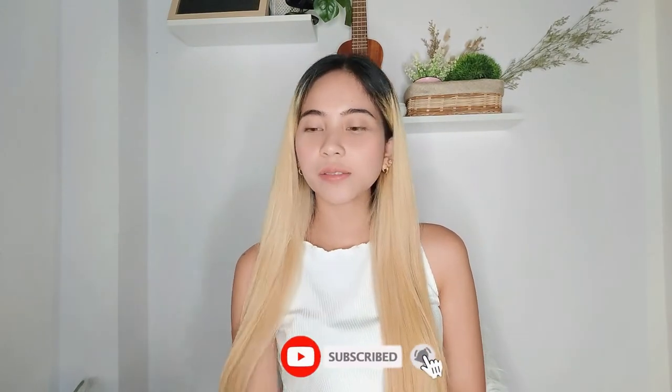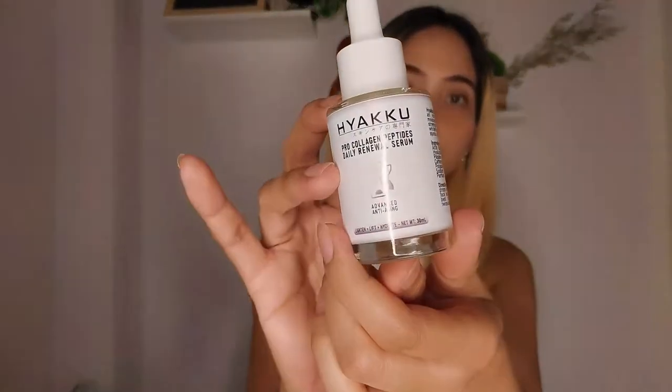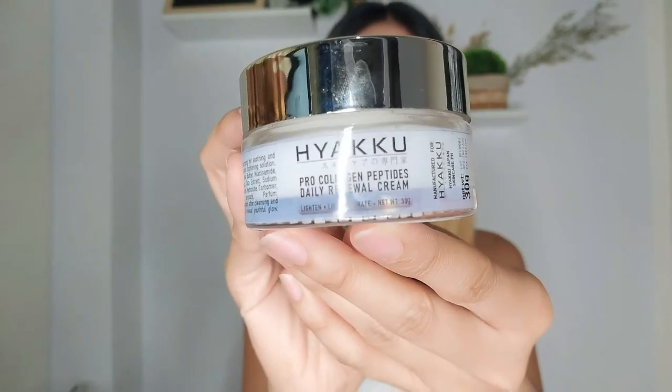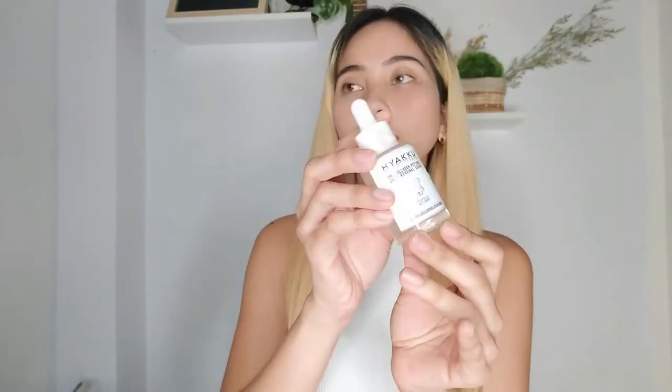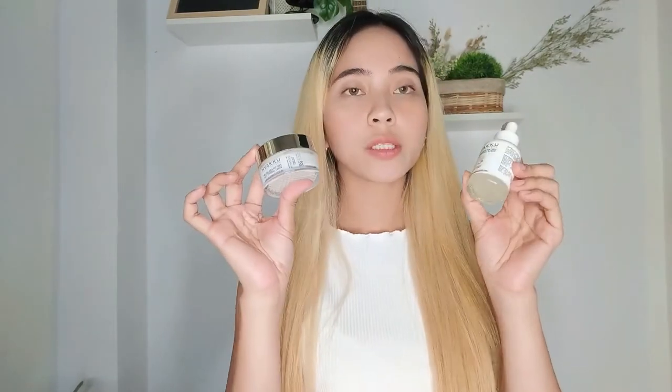Hi guys, it's been a while, I'm back! For this video I'm going to review this product from Yaku — it's a skincare product from Japan. This one is the Yaku Pro Collagen Peptides Daily Renewal Serum and the Yaku Pro Collagen Peptides Daily Renewal Cream. The Yaku daily renewal serum is a powerful moisturizer with skin lightening properties for dark spots, and this daily renewal cream helps remove fine lines and wrinkles. I've been using these two products for three days already.